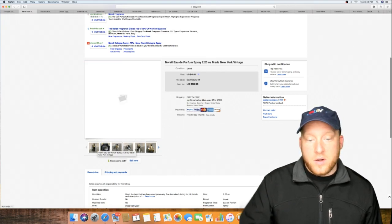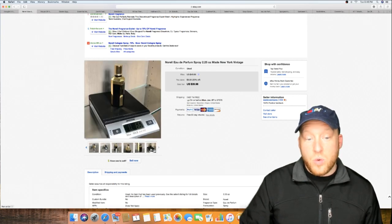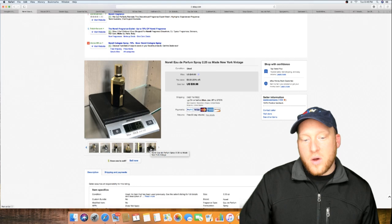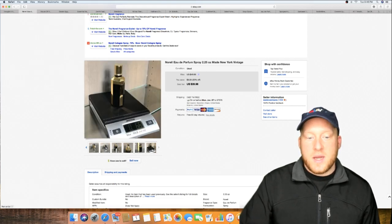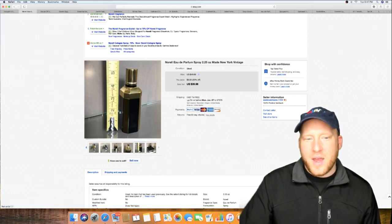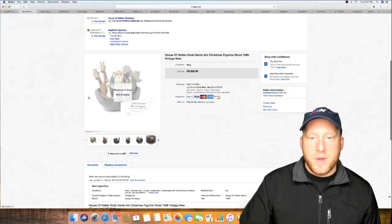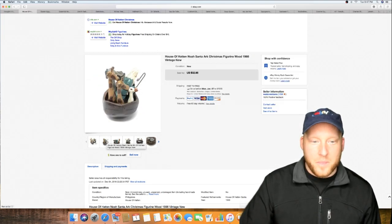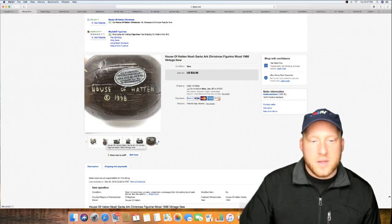A little tip with perfume bottles: take one photo with the cap off. And if it's used, always take a photo of it on a scale — you don't want someone saying they got it empty. When you call eBay you can say, 'Look, it clearly wasn't empty, I put it on the scale and it's almost seven ounces.' Always show the weight of used perfume. Also helps it sell because buyers know it's not empty. Here's a really cool Noah's Ark piece — he's on his boat with all the animals, dated 1998.